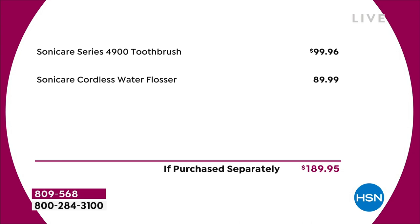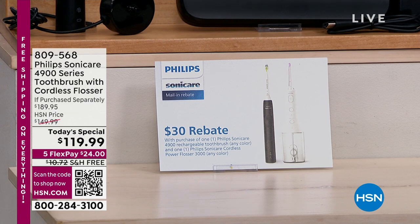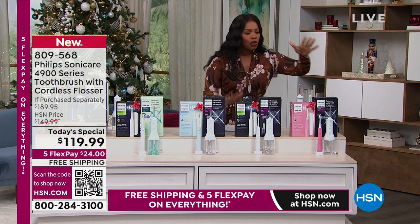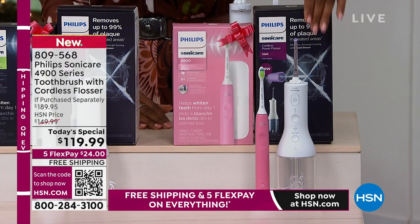The cordless flosser by itself is $89.99. So if purchased separately, that's $189.95. But in addition to getting your toothbrush and cordless flosser, you're also getting a $30 rebate that comes right along with it. You get this home, you mail in that rebate, you get $30 back — which makes your Today's Special $89.99. So for the price of the flosser, you're getting all of it. Just choose your color.